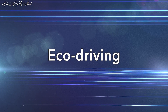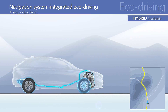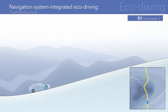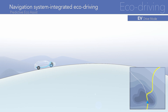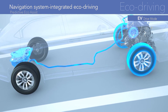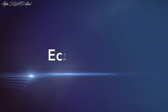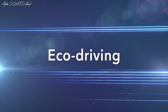Eco-driving has evolved even further by linking to the navigation system. Route conditions are read in advance based on navigation information. When the vehicle approaches a downward slope, which can be used to regenerate battery power, the system actively uses the batteries and reduces engine power generation. Eco-friendly, quiet driving creates an even more sophisticated, exhilarating driving experience.